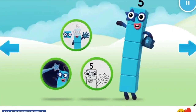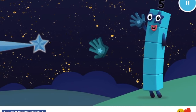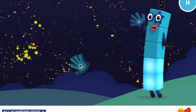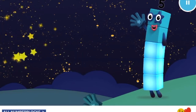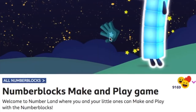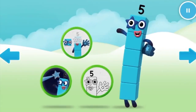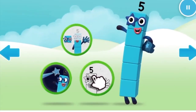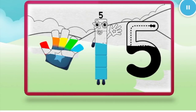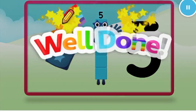Welcome to Numberland! Let's make and play. Look — shooting stars! Can you catch five stars for number block five? Two. Three, keep it up. Four, one more to go. Five. Well done. Continue. Welcome to Numberland! Let's make and play with the number blocks. Let's color in number block five. Nice, keep it up. Well done. Continue.